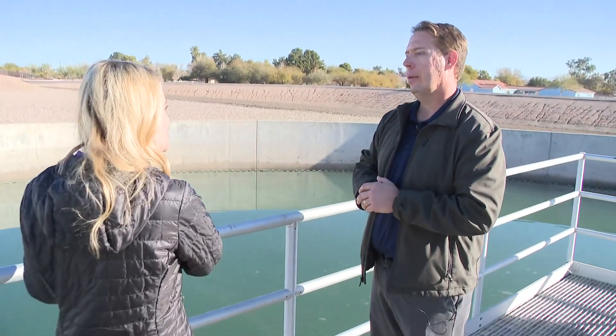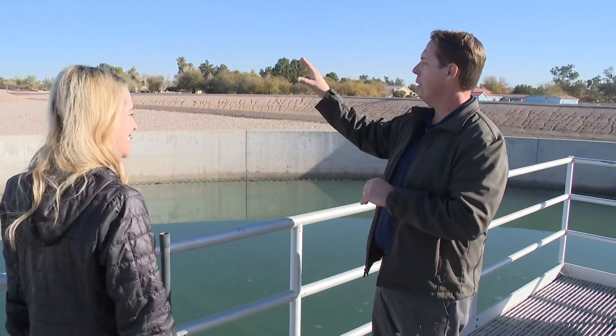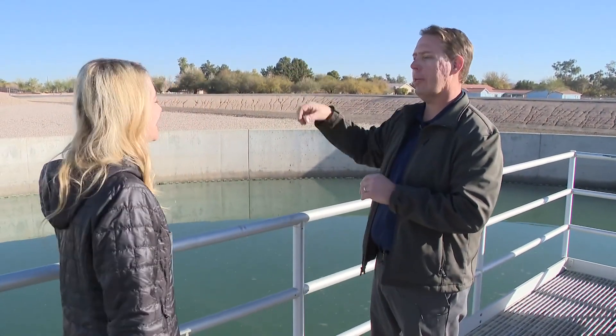And you're going to take us to the second phase in the water treatment process. Yes, we'll be continuing on to the second phase in the conventional sedimentation basins.